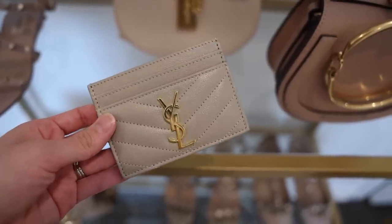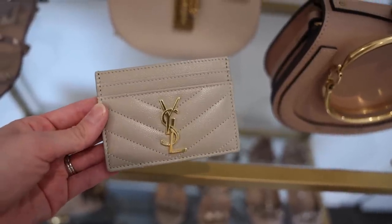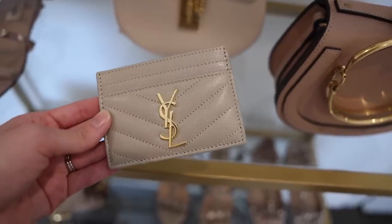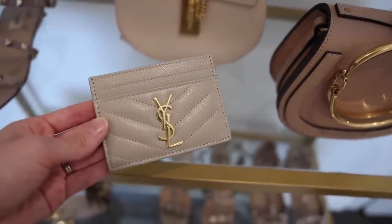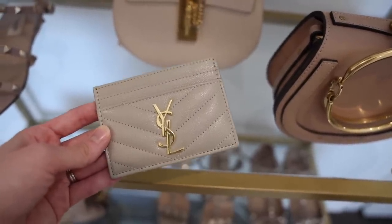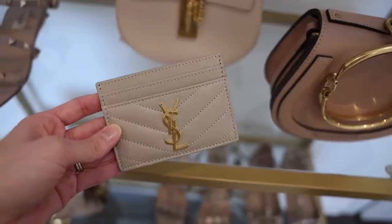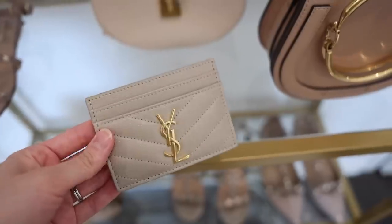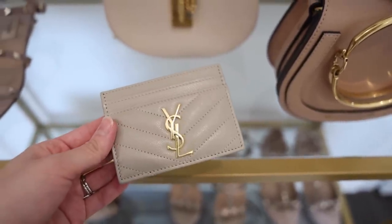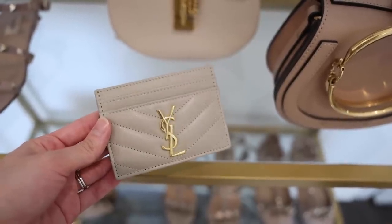This is the last piece that I got from Farfetch recently — the YSL card holder in the beige color. I believe this exact color may be sold out but they have so many other colors. I got this because all of my wallets are actually huge and I'm a small handbag kind of girl, so I needed one that would fit inside all of my bags, and this is absolutely perfect. I will link below all of my favorite pieces from Farfetch that you can get at 10% off. I'm just personally so obsessed with YSL right now — I think they're so classic and go well with all of my different outfits.